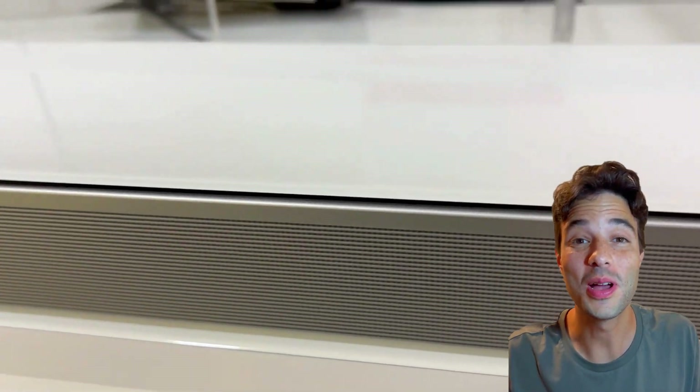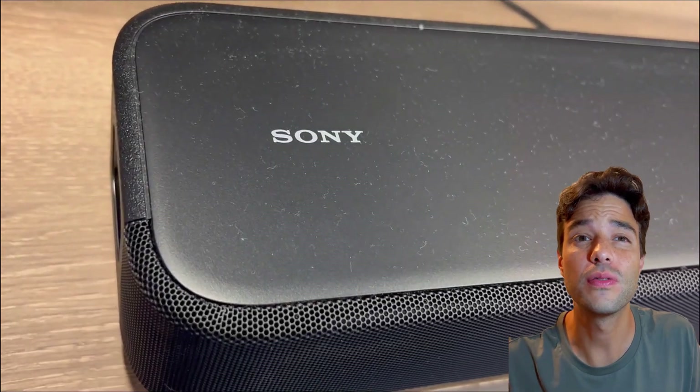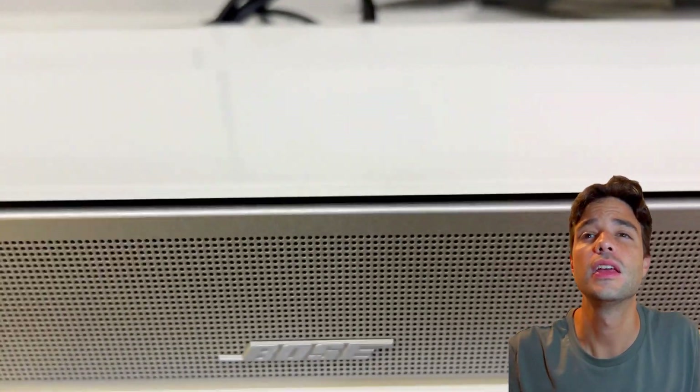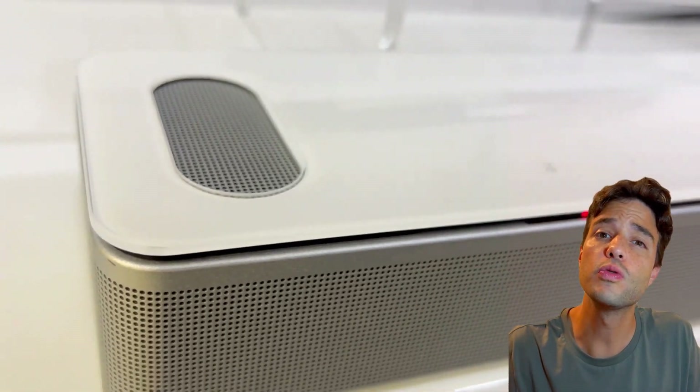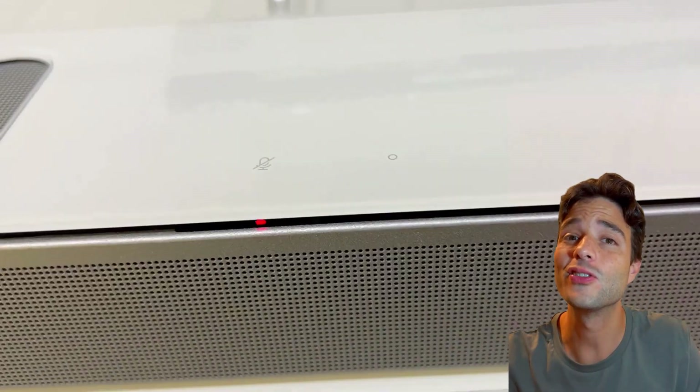Two of the best soundbars you can buy right now: the HT-S2000 from Sony and the Bose Smart Ultra from Bose. These are both premium soundbars that offer amazing sound quality, smart features, and sleek designs. But which one is better for your home theater setup, for your situation, which one is better for your wallet, which one is better for you? Let's find out.